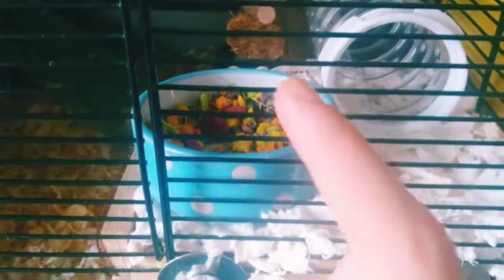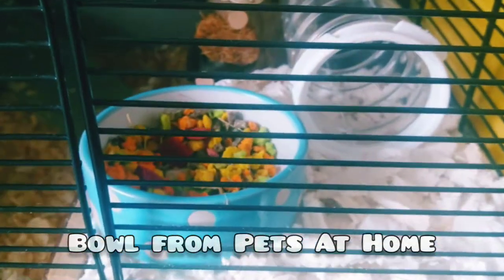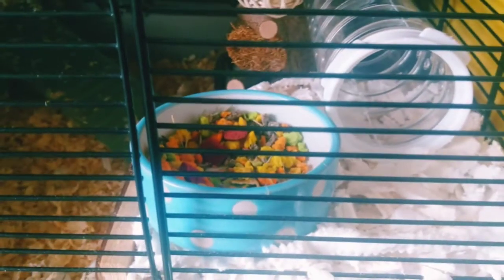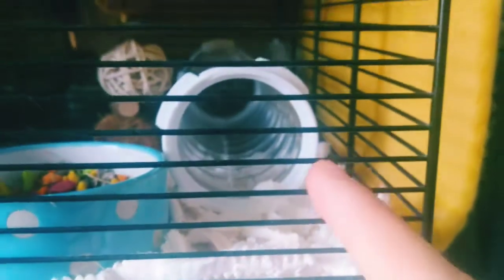Moving on, this is his treat bowl, which is still pretty full at the moment. He does like to have little treat nibbles out of this and he goes in often. If you're wondering, this tube runs all the way along the back of the two cages and then down into that one, which I'll show you in a second.